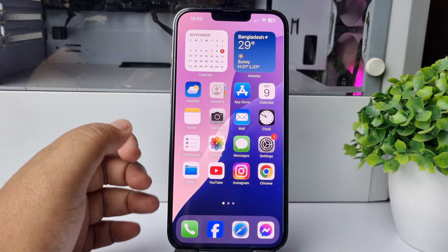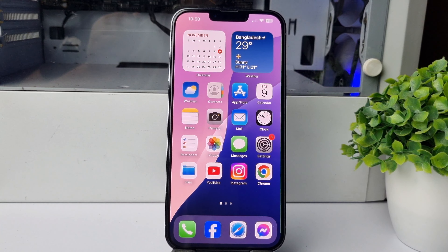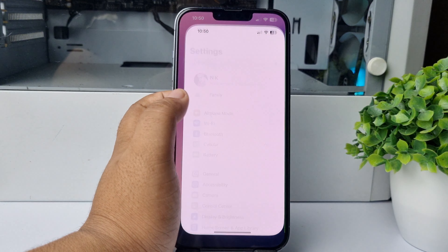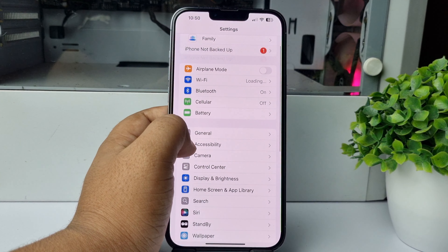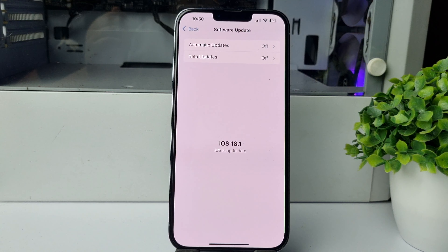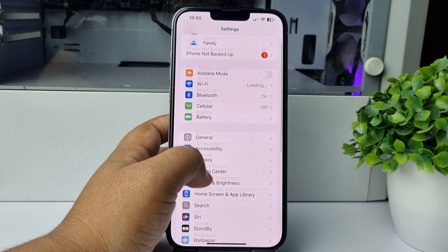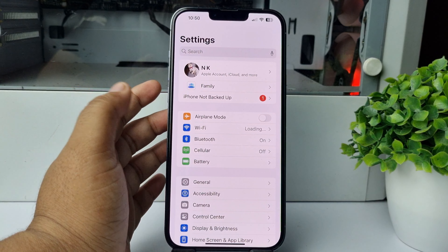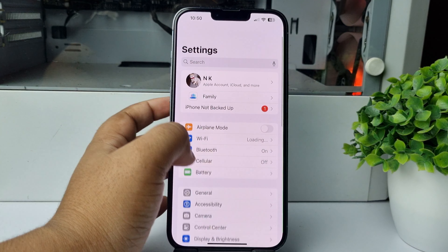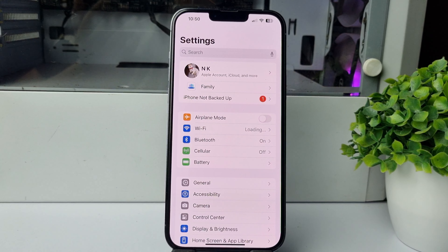That's how to force restart your iPhone. Then check if the hanging or slow issue is solved. If you're still having the same problem, go back to iPhone Settings, tap on General, tap on Software Update, and if you see any new update available, update your iOS version again — this will fix your iPhone lagging issue.